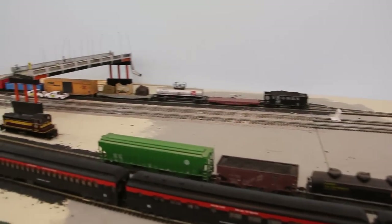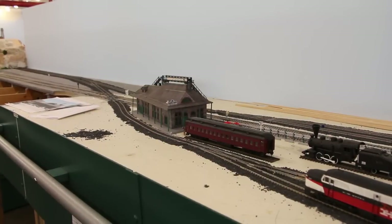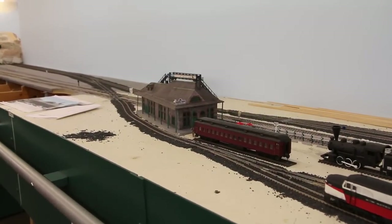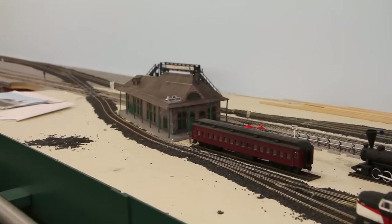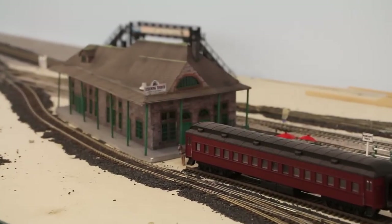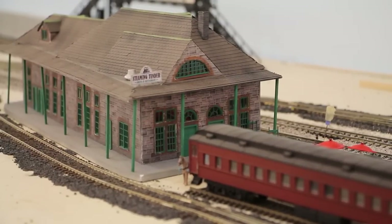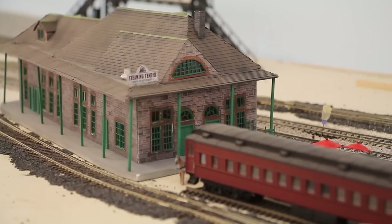Heading ever further west, we reach Palmer, Massachusetts, which at one time was home to seven railroads. Today, it's the interchange point with the New England Central and Mass Central railroads. It's also home of the Steaming Tender. This popular railfan restaurant was once the Palmer Train Depot. We have our own scratch-built version, as seen here.